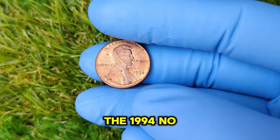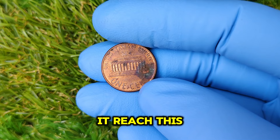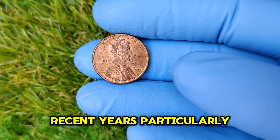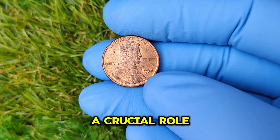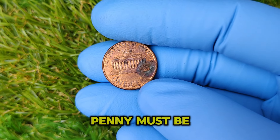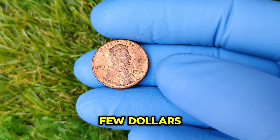So what makes the 1994 No Mint Mark Lincoln penny worth around $87,098? Market values for coins fluctuate based on demand, rarity, and condition. The value of this penny has significantly increased in recent years, particularly among collectors who understand its scarcity. In the coin collecting community, coins are graded on a scale from 1 to 70, with 70 being perfect. To reach that jaw-dropping value, the 1994 No Mint Mark penny must be in excellent condition, typically graded at 65 or higher. Coins graded lower, while still valuable, may sell for much less — anywhere from a few dollars to a couple of hundred dollars.